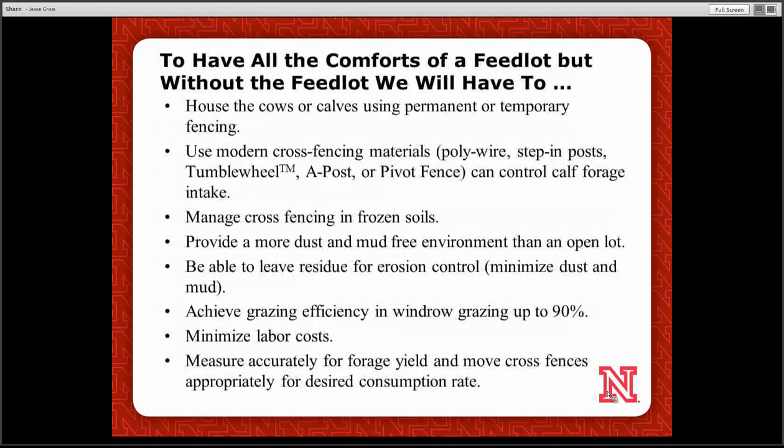One of the things we'll need to do, compared to the comforts of the feedlot, is house these calves or cows using permanent or temporary fencing. There's quite a bit of new technology in fencing materials, specifically on electric fence, that we may not be totally used to — whether it's polywire and step-in posts.